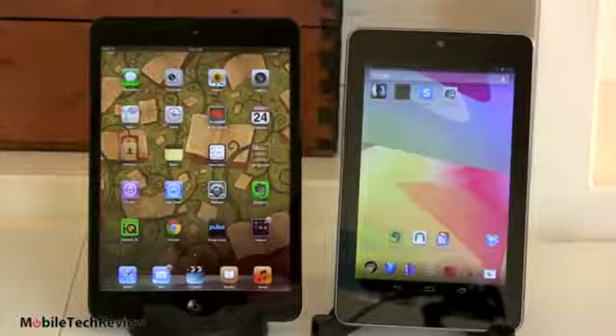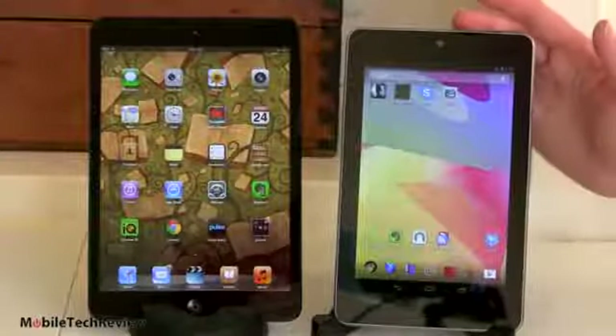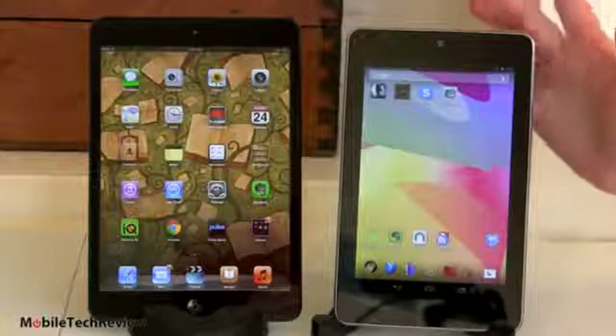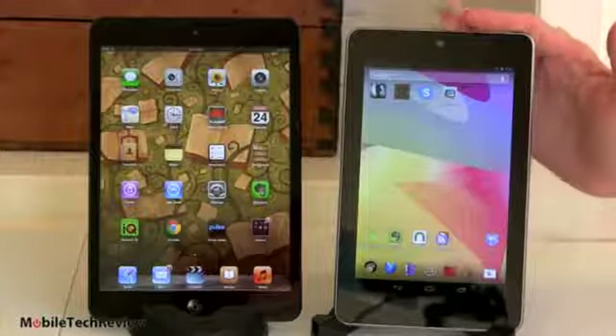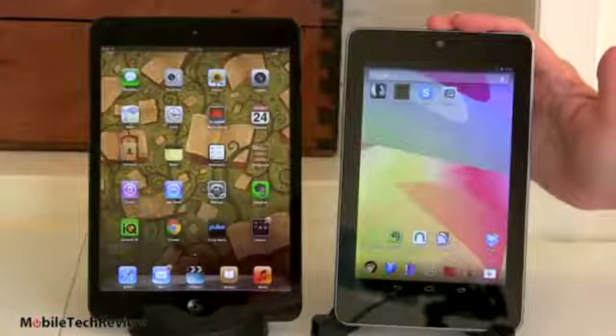What if you want built-in wide-area networking — meaning 3G or 4G? With the Nexus 7, you can get 3G HSPA+, but no 4G LTE. The HSPA+ in the Nexus is unlocked, but it's the bands for U.S. folks — it's AT&T, pretty much, that you're going to want to use for that.